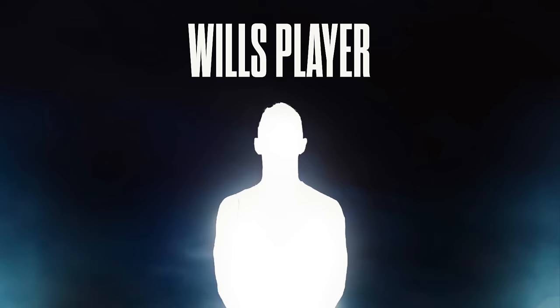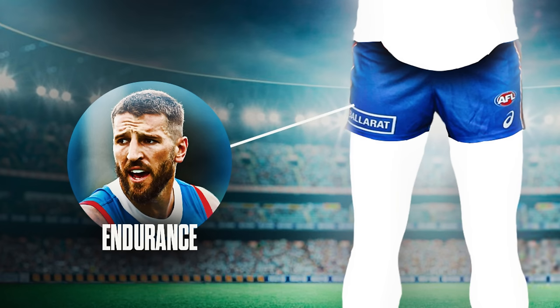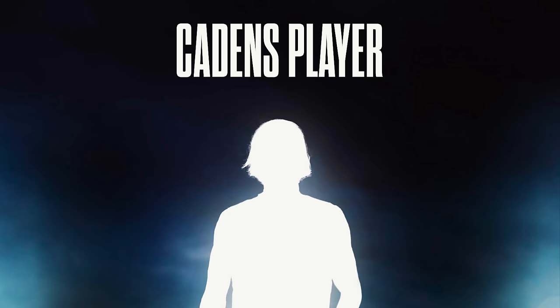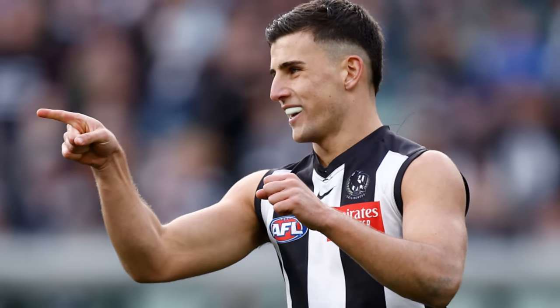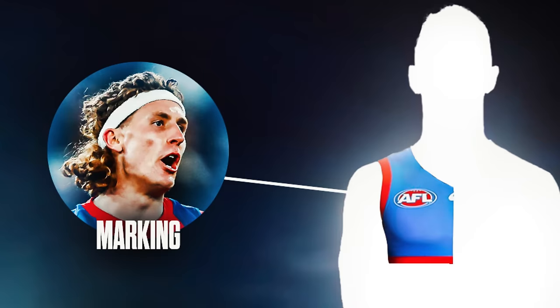Moving on to endurance, Will picks Marcus Bontempelli — a 190 centimetre midfielder who can weave his way through any pathway. He's the type of player you could have in several columns if not all of them. With Bontempelli taken, Caden moves to kicking and selects Nick Dacos. He could have been speed, endurance, or footy IQ, but getting that laser-sharp boot into the perfect player is very appealing.